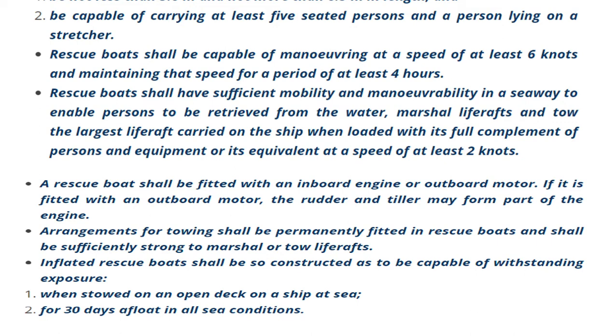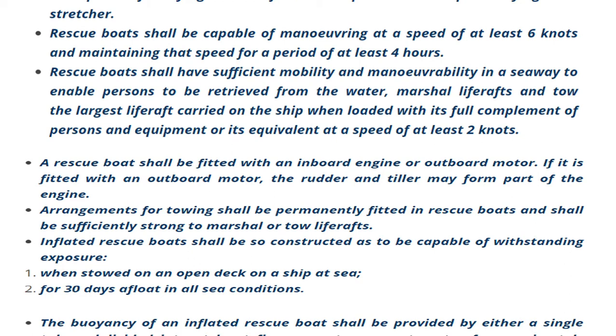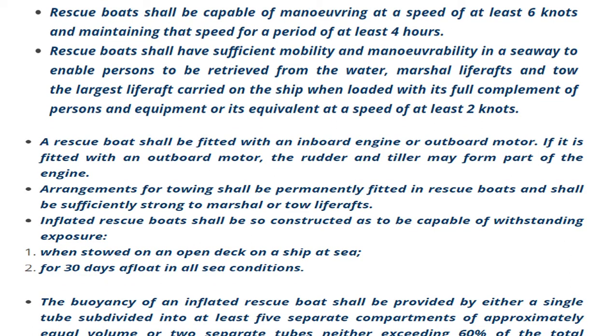A rescue boat shall be fitted with an inboard engine or an outboard motor. If fitted with an outboard motor, the rudder and tiller may form part of the engine arrangement. A towing arrangement shall be permanently fitted in the rescue boat and shall be sufficiently strong to marshal or tow a life raft.